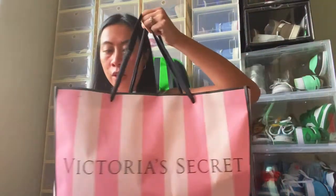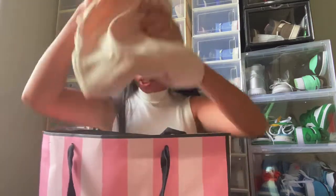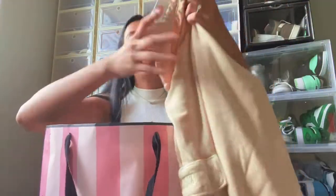Next bag is from Victoria's Secret. They had a buy one get one 50 percent off on their entire store — bras, panties, everything. I think it was online too.